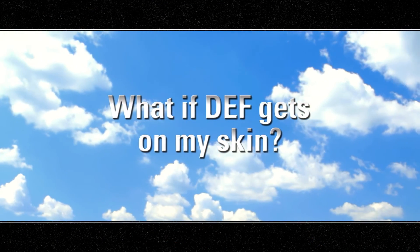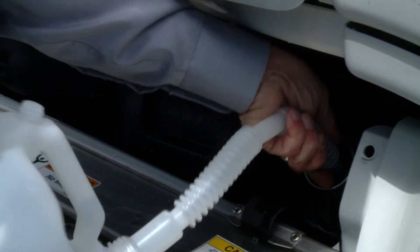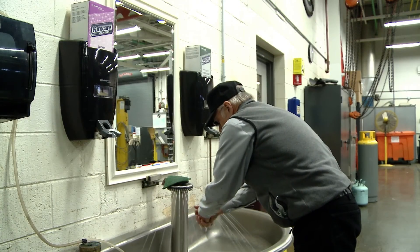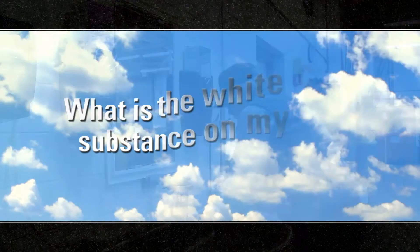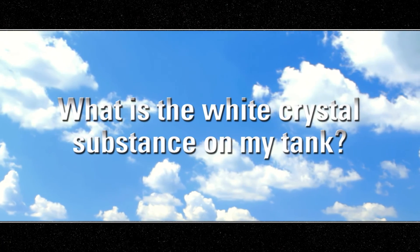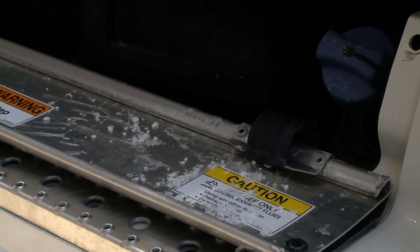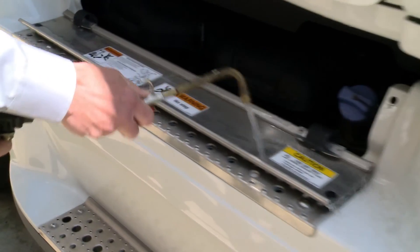What if DEF gets on my skin? DEF is non-toxic. If DEF does get on your skin, wash your skin with mild soap and water. What is the white crystal substance on my tank? That white substance is dehydrated diesel exhaust fluid — wash it off with water or mild solvent.